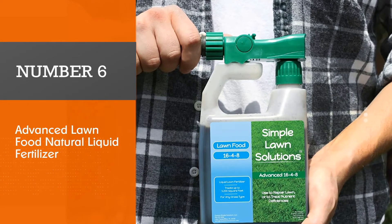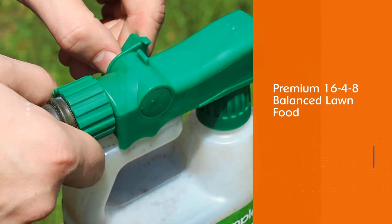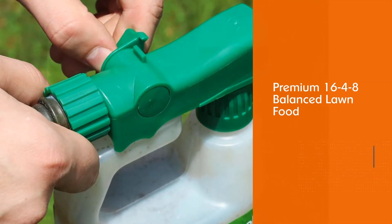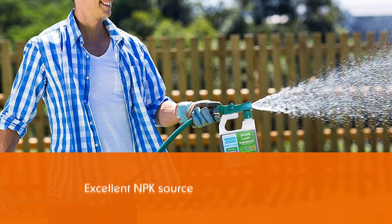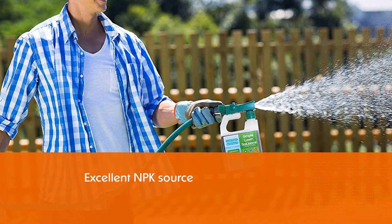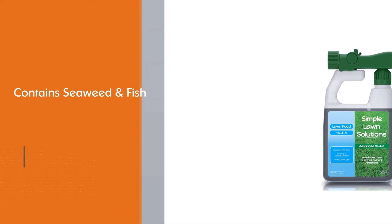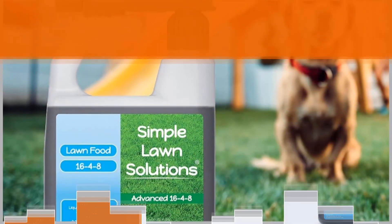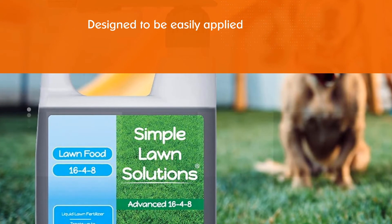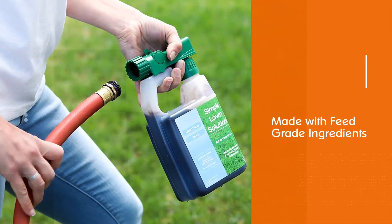Number 6. Advanced Lawn Food Natural Liquid Fertilizer. This advanced lawn food is an excellent NPK source with a 16-4-8 ratio. It also includes a combination of essential macronutrients, as well as seaweed and shrimp. There are no harsh chemicals — just normal, sustainable materials, which ensures that your lawn is healthy and nourished. It's also simple to apply with the quick-to-use sprayer connected to the bottle. To make the grass thrive and remain green, the solution includes plenty of potassium, nitrogen, and phosphate.